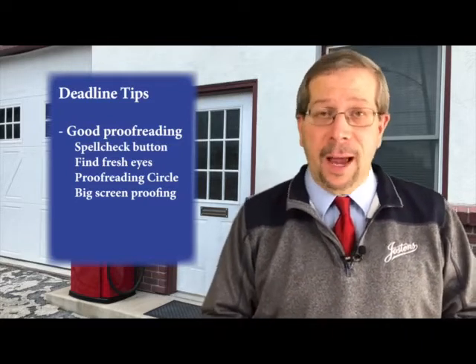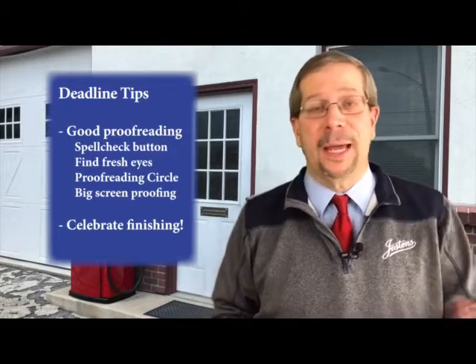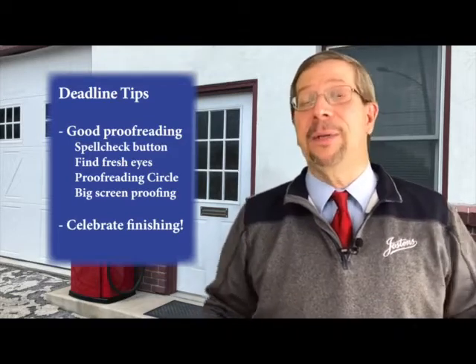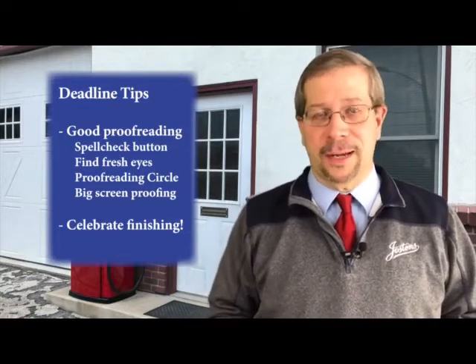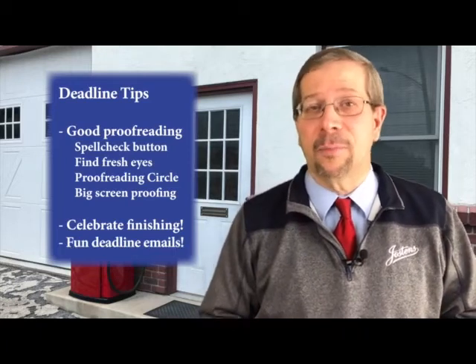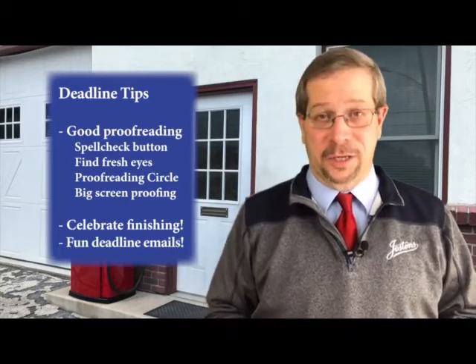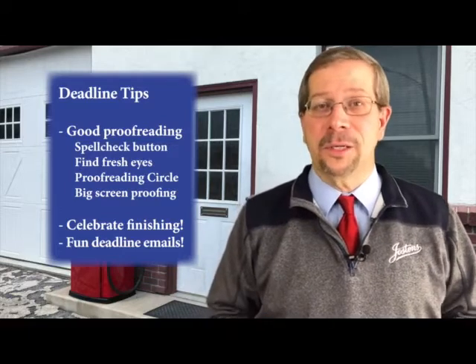Or perhaps just project pages up on your classroom big screen and everyone proofreads all together. And finally, when you hit a page deadline, celebrate — that's worth celebrating. Bring in some snacks and drinks, play some music, have some fun, maybe take a day off. But remember, do a little future planning for future deadlines. And for Jostens advisors out there, be on the lookout for our brand new deadline email series — when your staff hits a deadline, you'll get a neat email message. You'll just have to watch to find out.